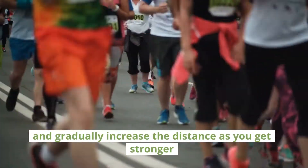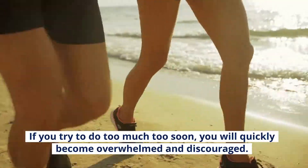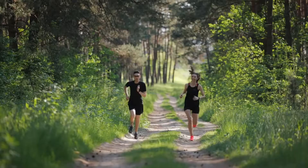Start by running shorter distances and gradually increase the distance as you get stronger. This is one of the most important long distance running tips. If you try to do too much too soon, you will quickly become overwhelmed and discouraged.